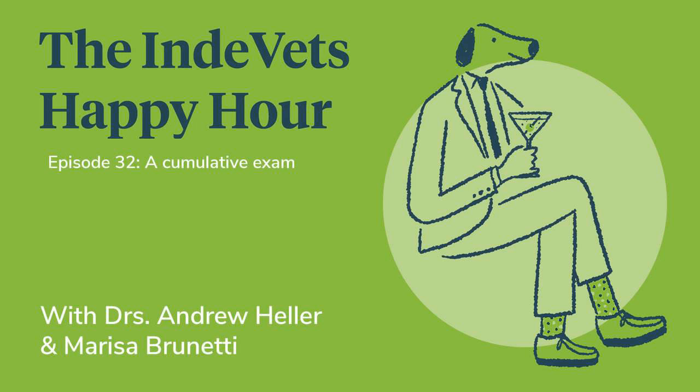Question six from episode 12: which of the following treatments would be the least effective when dealing with noise phobias in dogs? The answer is D. Buprenorphine, because opioids have no efficacy with noise phobias. This is actually a really good episode to go back and listen to — storm season is upon us.